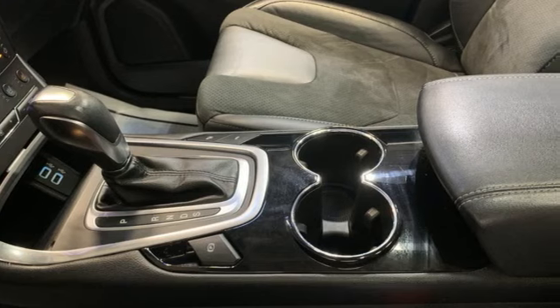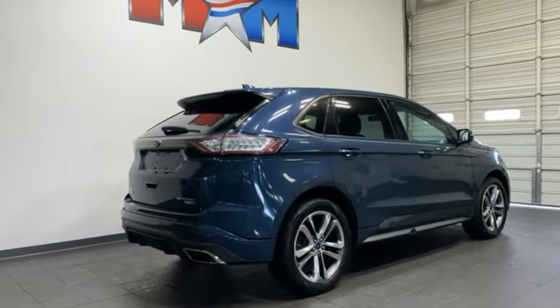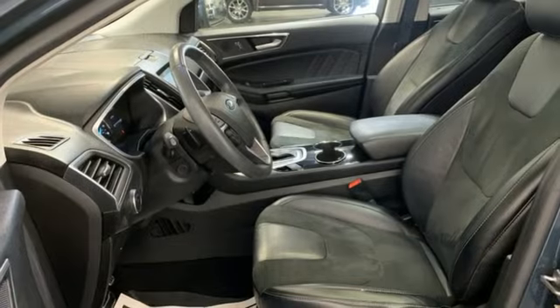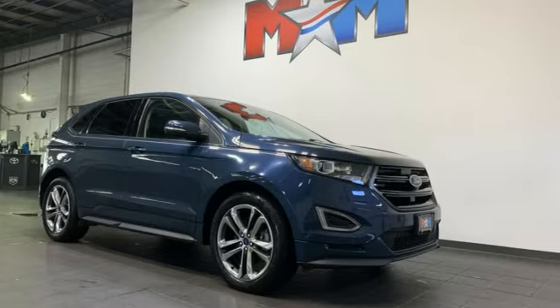EcoBoost engine, dual zone climate control, voice activation, rear parking sensors, front heated sports seats, power lift gate, active noise cancellation, rear lip spoiler, Bluetooth, and automatic transmission.